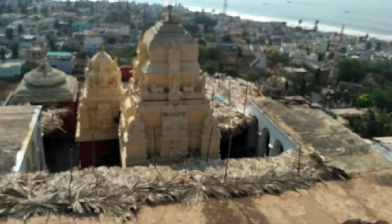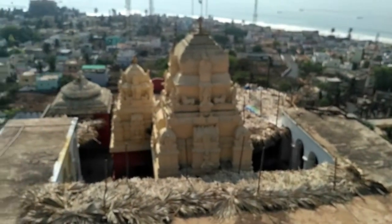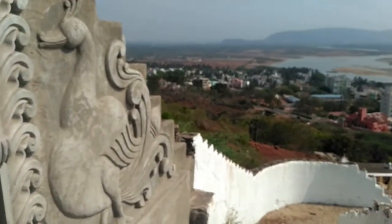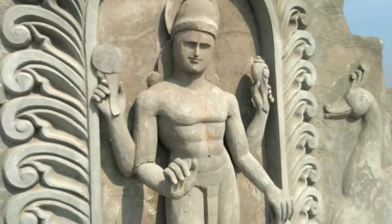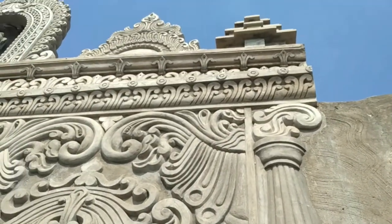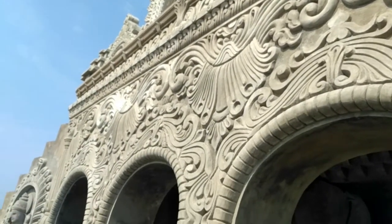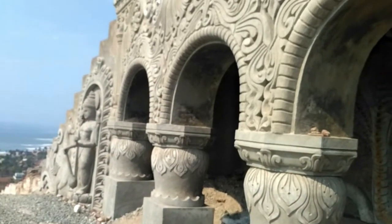Yes, this is the temple. This is the statue area — it is still under construction. Let's see how nicely they have made it. It's very nice — let's go inside.